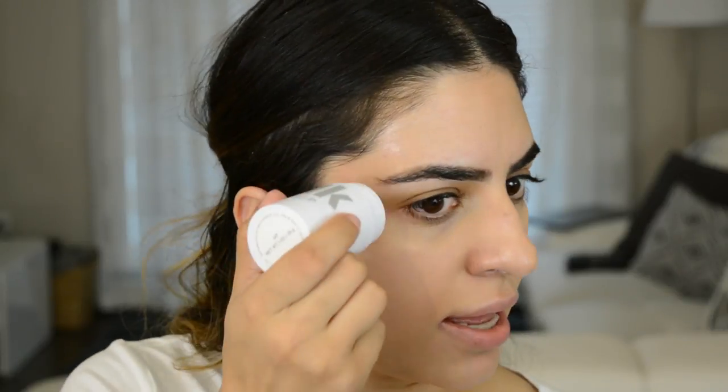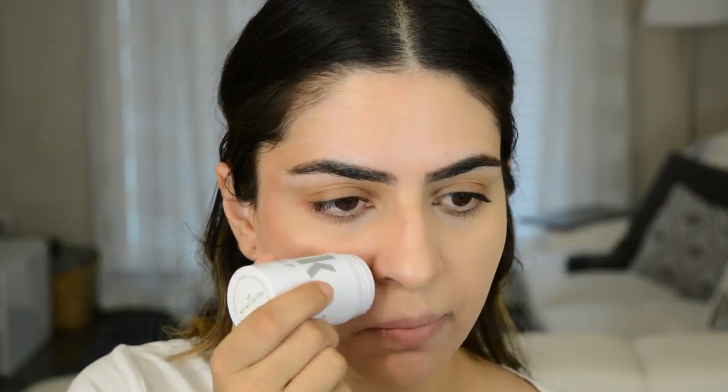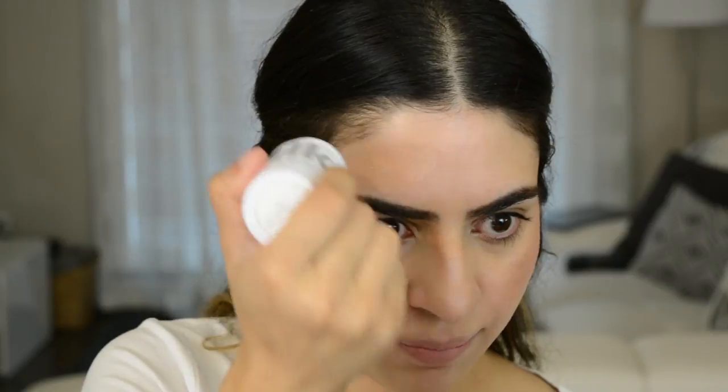Next I'm going to go in with more highlight, believe it or not. I'm going to be using the Milk Makeup Highlighter in the color Lit. This is a beautiful cream highlight — it's a champagne color, so it's very flattering to a lot of different skin tones. I'm just going to melt it down a little on my hand first so it becomes more creamy, then take that right on the high points of my face: above the brows, down the nose. Then I'm going to take my Beauty Blender and blend that in so you don't really see any of the edges.